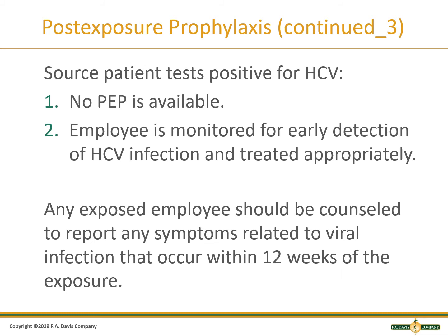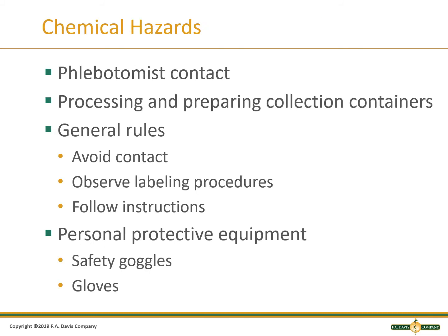Any employee should be counseled to report any symptoms related to viral infections that occur within 12 weeks of exposure. There is a medication for the treatment of hepatitis C that is very effective if you become positive. There is not a great deal of chemical hazard in the phlebotomy work area, but you should avoid handling chemicals in other areas of the facility that you are not trained to handle. Your possible exposure would be to preservatives found in specimen collection containers, such as 24-hour urine collection containers, that you would hand to a patient. The general rule is to avoid contact with chemicals — for example, using gloves when using disinfectant wipes, observing labeling procedures, and following instructions. If you are working with chemicals, you should use gloves and safety goggles or a face shield.